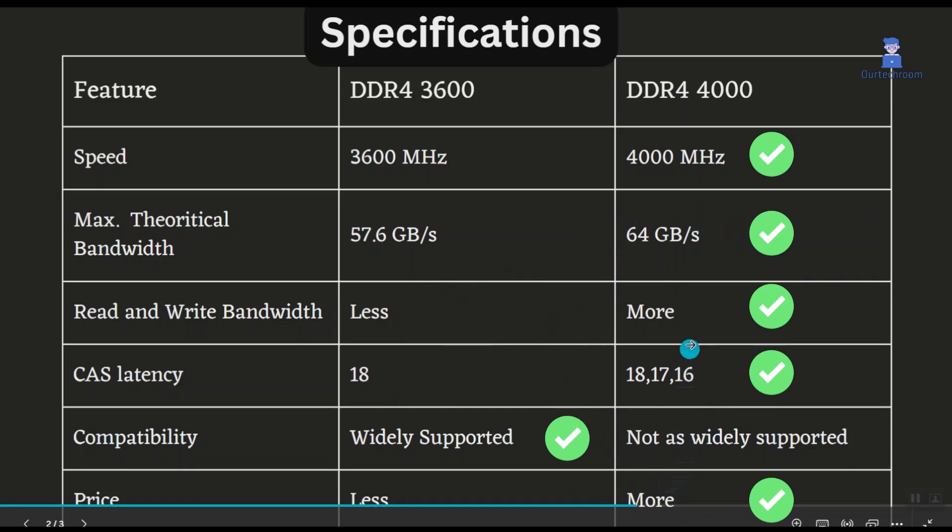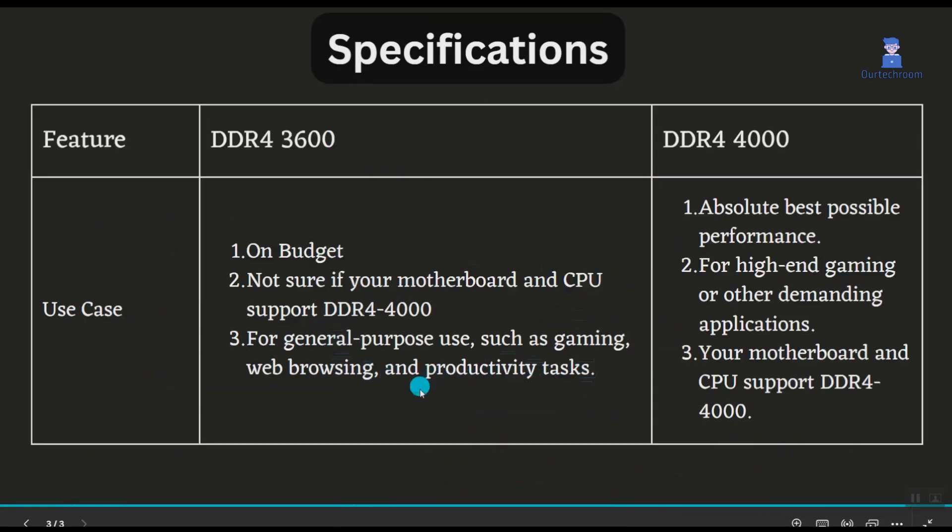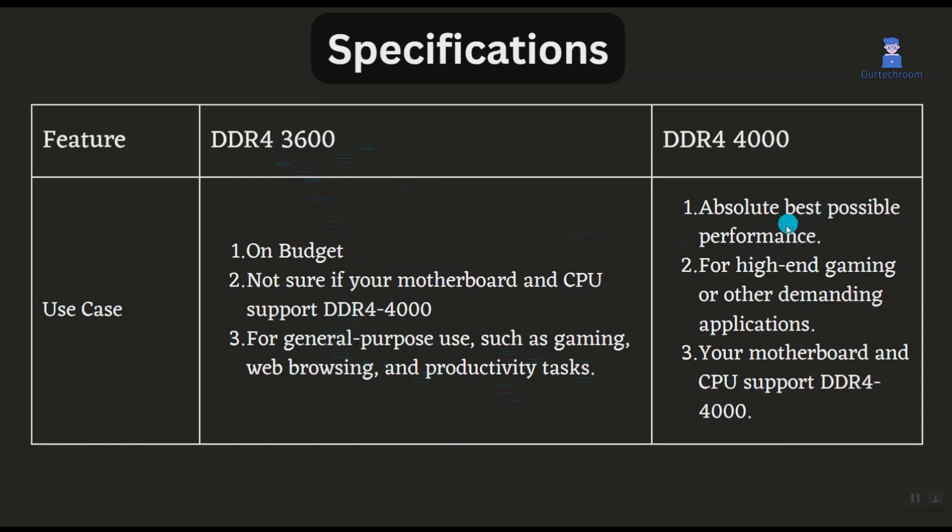If you are on a budget, your motherboard only supports up to DDR4-3600, and you are using it for general purpose use such as gaming, web browsing, and productivity tasks, DDR4-3600 is sufficient. If you have a sufficient budget, your motherboard supports up to DDR4-4000, and you want to use it for high-end gaming or other demanding applications, then DDR4-4000 RAM is the better choice.